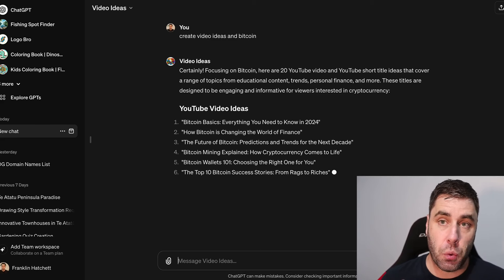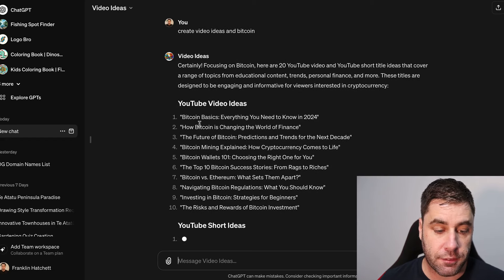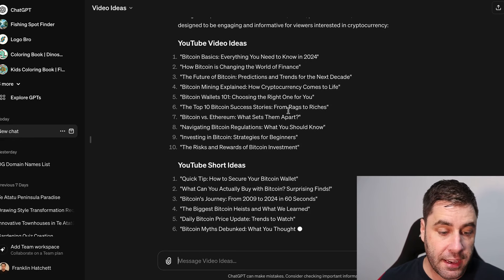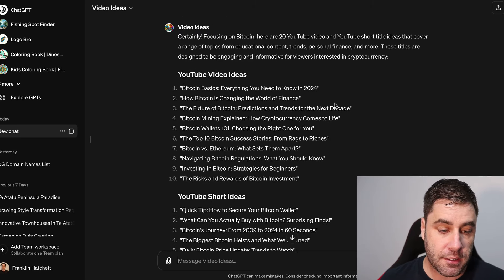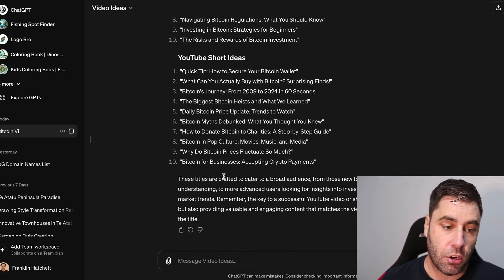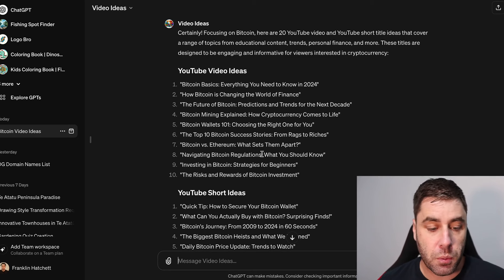The bot is going to give us 20 video ideas. It's given us things like 'Bitcoin Basics: Everything You Need to Know in 2024,' 'How Bitcoin is Changing the World of Finance,' 'The Top 10 Bitcoin Success Stories,' and so on. It's given us 10 long-form video ideas and 10 short ideas. You can use these on YouTube and other platforms as well, though this bot mainly focuses on YouTube.